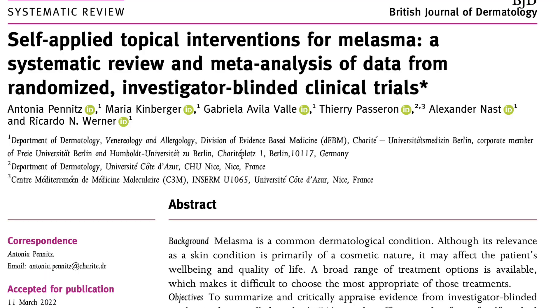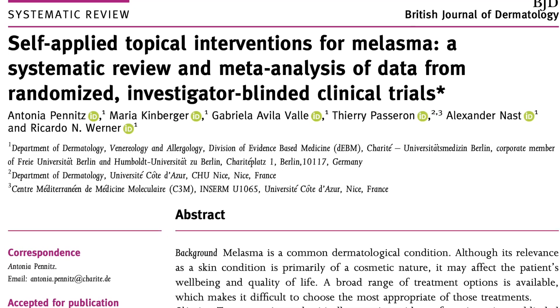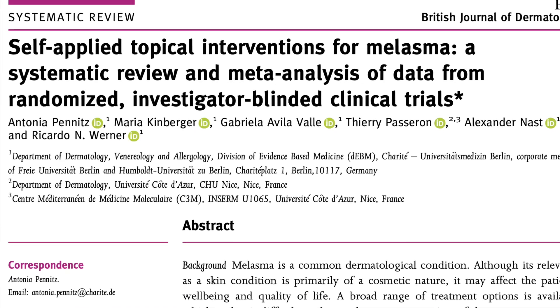Even though the review covers melasma, the same creams can be used for other conditions that cause pigmentation of the facial skin, particularly post-inflammatory hyperpigmentation.